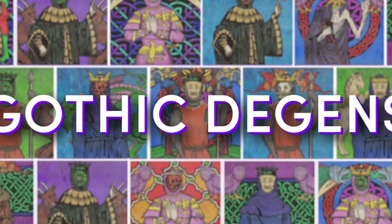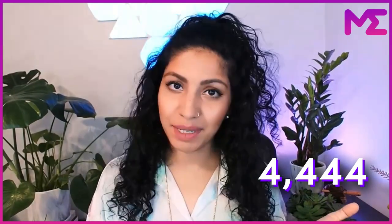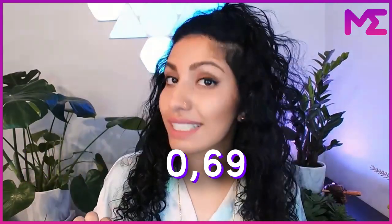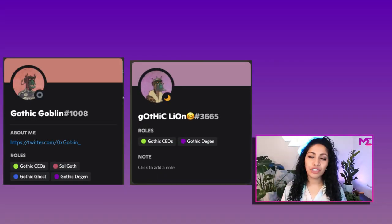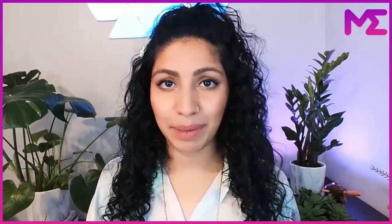It's Gothic DGens. Gothic DGens is a 4,444 supply NFT project that minted on July 9, 2022, with a price of 0.69 Solana. The story of Gothic DGens is a very interesting one. The founders, Gothic Lion and Gothic Goblin, originally intended this to be a DGEN mint, which means they didn't really have a roadmap in mind.